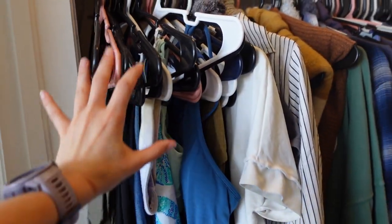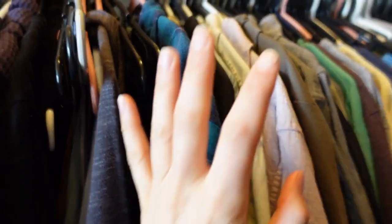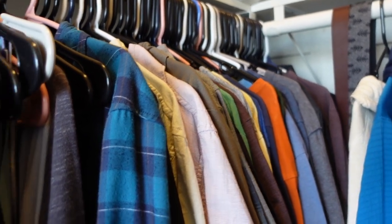These are my clothes up until this divider thing here. These are all Davis's clothes. He has a lot. He needs to go through it, but this video I'm going to focus on me because he's not here today.